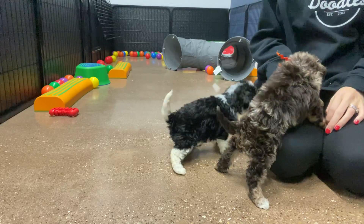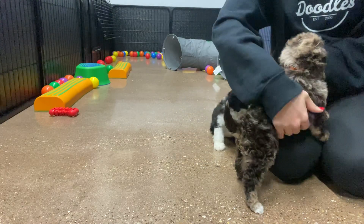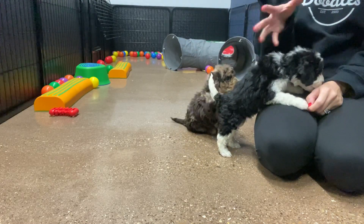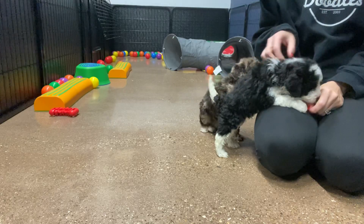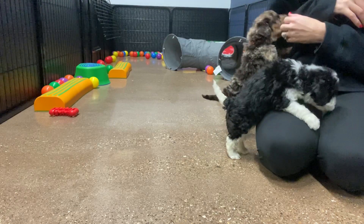So that's the difference between the two. They love people, love to be held — they're sweet boys. They're pretty average, or small average, for a mini size.